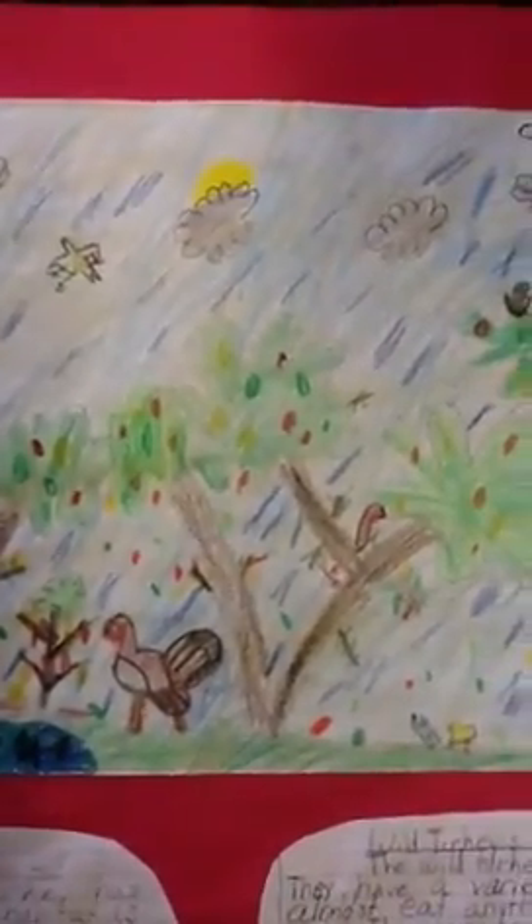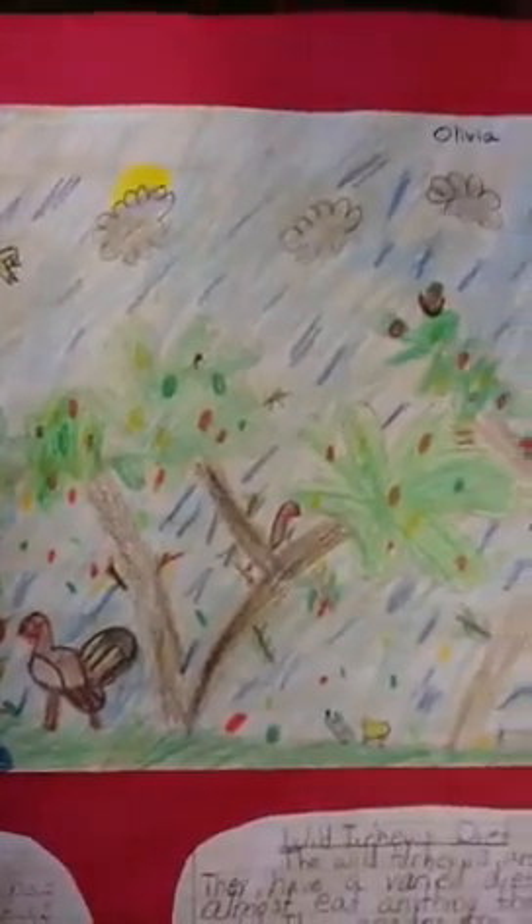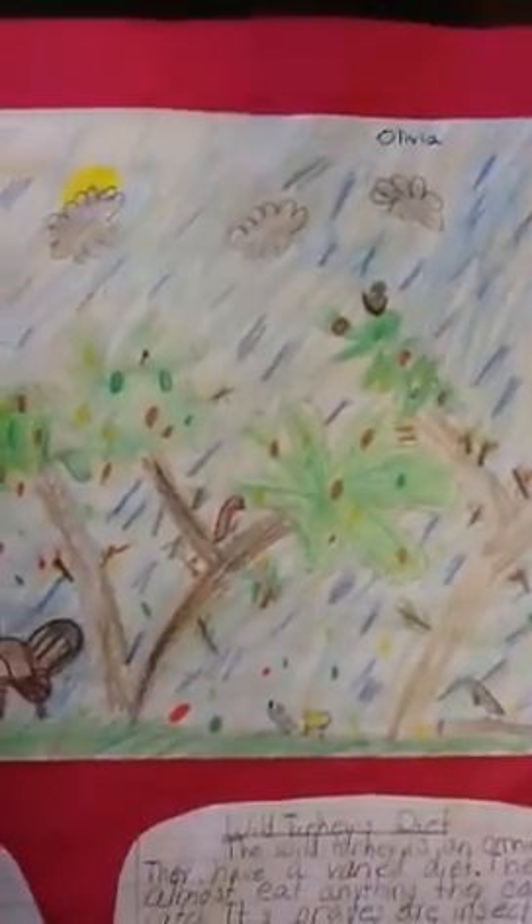The different plants and trees are pine trees, oak trees, ferns, and many others. I love learning about the wild turkey.